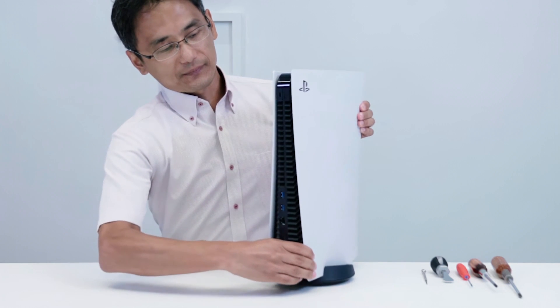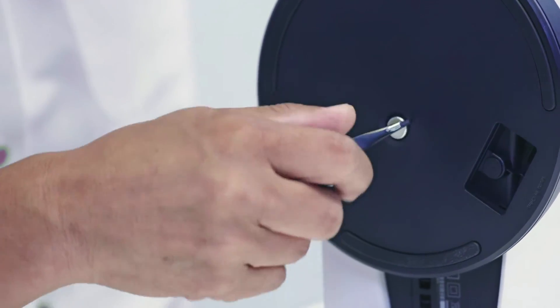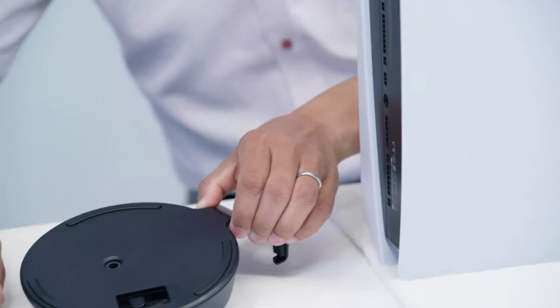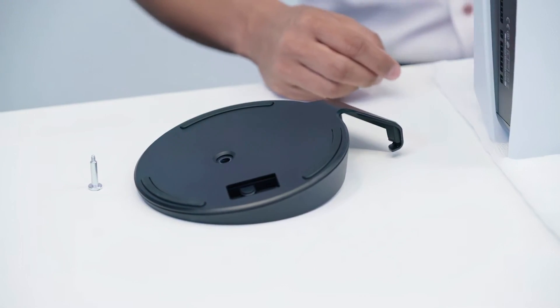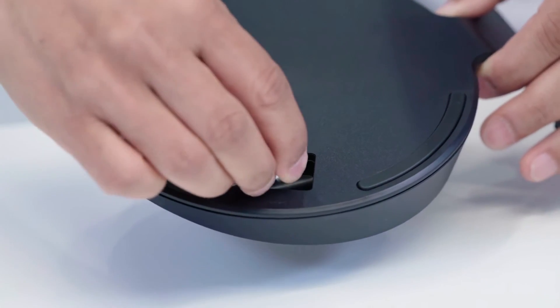The video begins with him explaining that the entire rear of the unit effectively is an exhaust port, before we see one of the first interesting aspects of the design: a screw-on base. Not high tech, but definitely practical. One of the most annoying things about console design is the need to buy a vertical stand — crazy money for what is effectively a bit of plastic. Thankfully that's not required for PS5, and this stand seems to have had a bit more thought put into it. The stand is essential for stacking the console vertically, and that's the configuration which requires the screw.